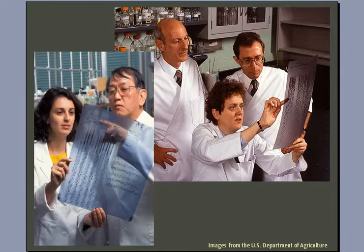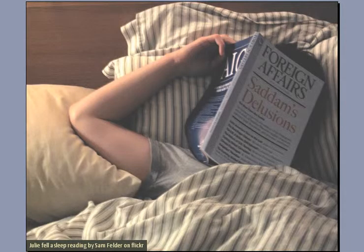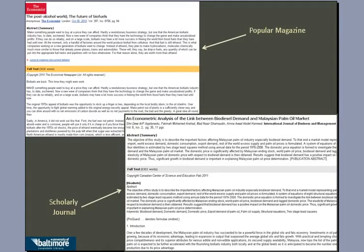Scholarly journals can be identified by their look. Unlike popular magazines with large headlines and colored pictures designed to attract your attention, scholarly journals can be kind of boring — almost as if they don't want you to notice them, but might consent to be read if you are really interested. Online, it can be even harder to tell the difference because the visual cues are not always there, and scholarly journals and popular magazines can in fact look quite similar.